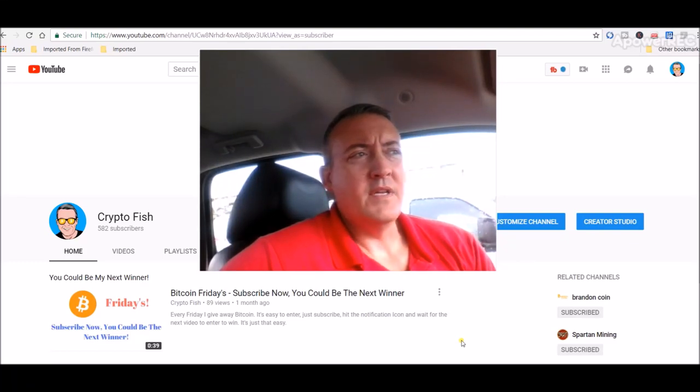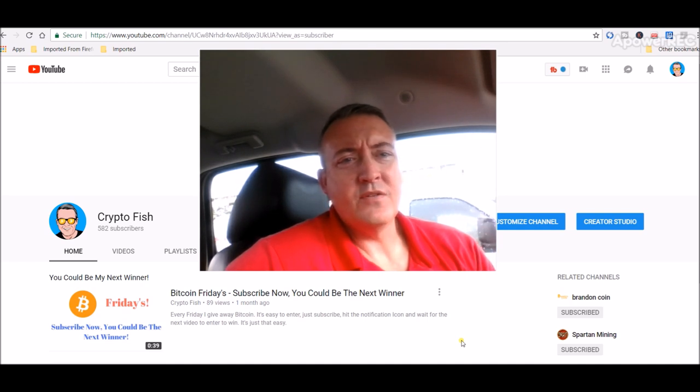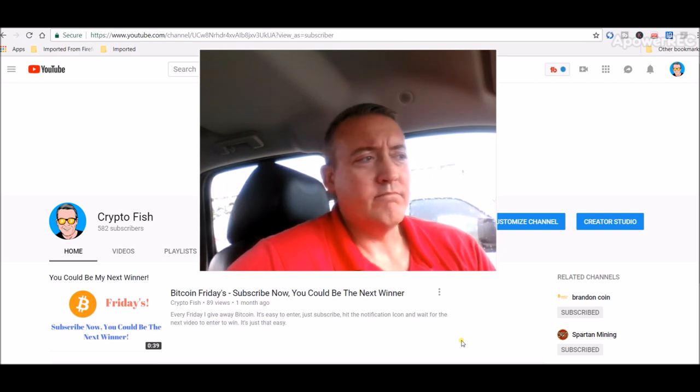Hey guys, Shane here of the Crypto Fish YouTube channel. Today is the day to enter for Bitcoin Fridays. If you're new here, be sure to subscribe and hit that notification icon below this video. All you have to do is enter your BTC wallet address in the comments section below. Same goes for everyone else as well. Good luck to everybody — I hope the winner truly needs it.